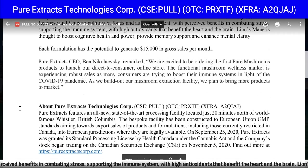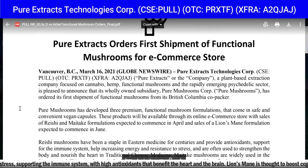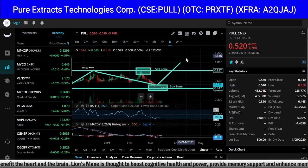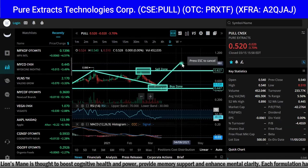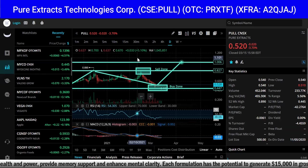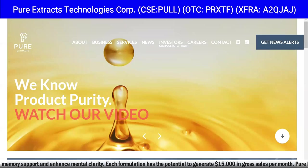You can go find out more on their website. This is big news — Pure Extracts orders first shipment of functional mushrooms for e-commerce store. Currently at 52 cents, in my opinion we're going to see them at a dollar sometime in 2021, and if and when they do go to a dollar that will be almost 100% from today's price of 52 cents.